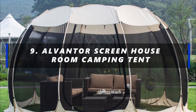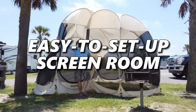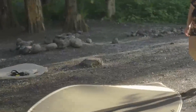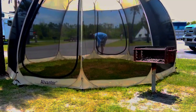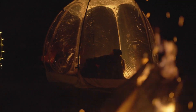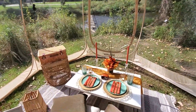Number 9: Alventor Screenhouse Room Camping Tent. Imagine having a spacious, easy-to-set-up screen room that's lighter than a feather and perfect for outdoor gatherings. Meet the Alventor Screenhouse, a patented pop-up tent designed for 8 to 10 adults. It's incredibly light at just 20 pounds thanks to its innovative fiberglass frame. This spacious 12-foot by 12-foot by 7.5-foot oasis can comfortably host your patio furniture and barbecue grills, offering fantastic 360-degree ventilation to keep things cool.